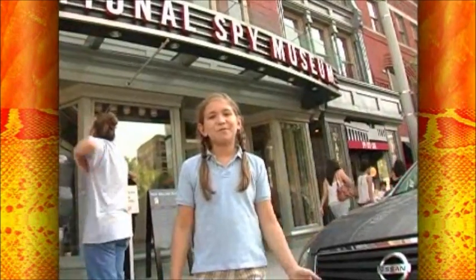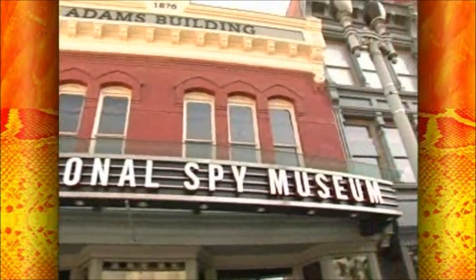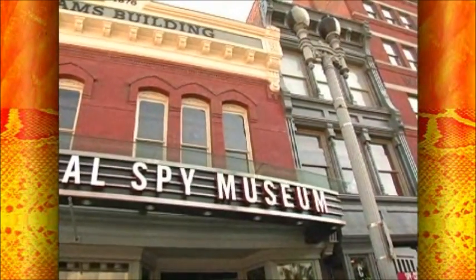Now for my favorite place, the International Spy Museum. It's a great place for kids to hang out and have fun. Also, you can go on an event and pretend like you're a spy.